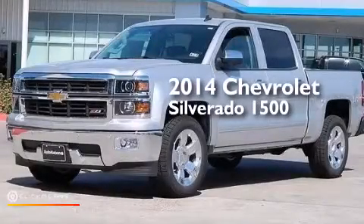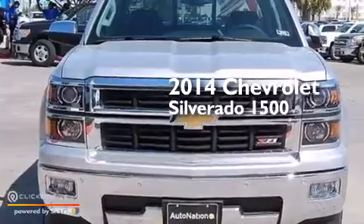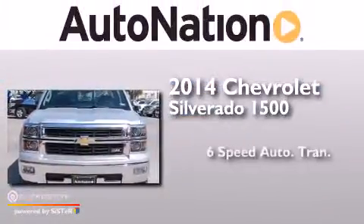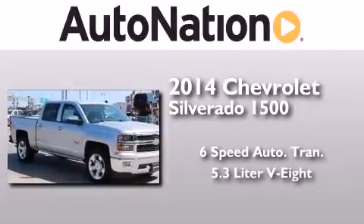This is a brand new 2014 Chevrolet Silverado 1500. This truck has a 6-speed automatic transmission and a 5.3 liter V8.